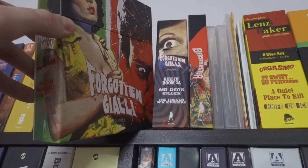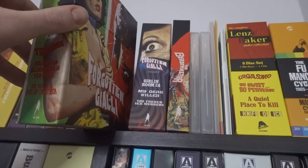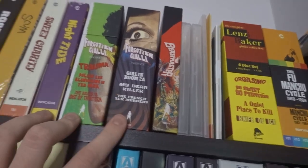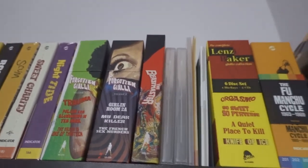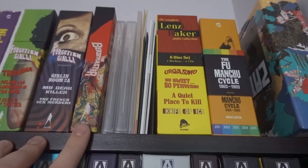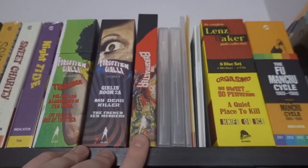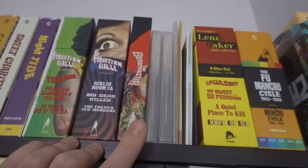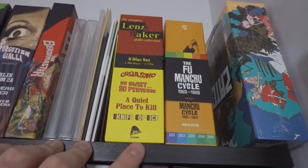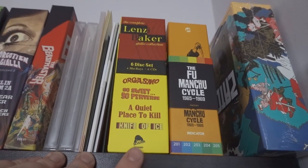I'm really getting into Vinegar Syndrome at the moment and love their mission statement of restoring and preserving straight-to-VHS films on Blu-ray in fantastic quality. The Beastmaster was on a lot of end-of-year lists in the Blu-ray collecting community — I haven't watched it yet but it's on my watch list. This was my favourite box set of last year: the Lindsey Baker Complete Giallo Collection set from Severin Films. I love, love, love that set — it's absolutely incredible.